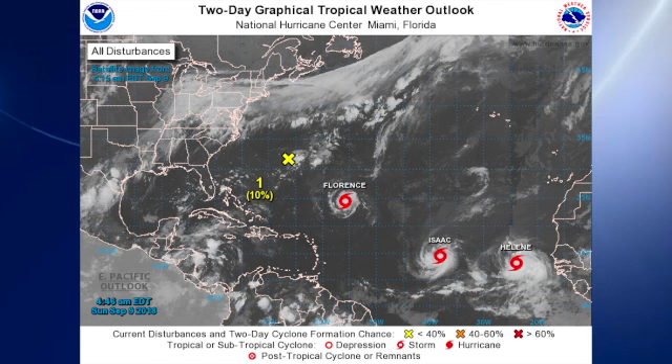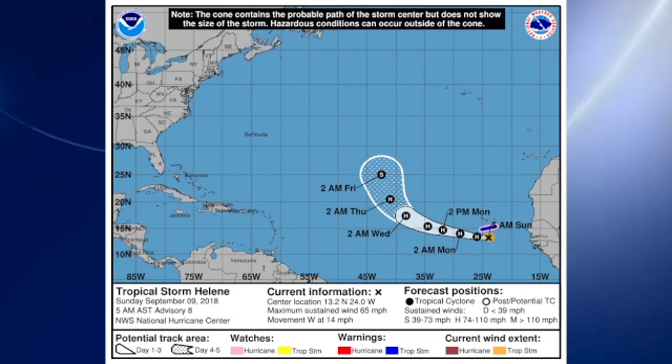Now the tropics — these tropics have really become active. We're not even going to talk much about the area in the vicinity of Bermuda, because it's not expected to do much. But there's Florence, followed by Isaac, followed by Helene. Starting with Helene: Helene is sort of affecting the Cape Verde islands right now, expected to become a hurricane later today. It should track westward and then northwest out into the central Atlantic, stay a hurricane for several days, but should dissipate around Friday.